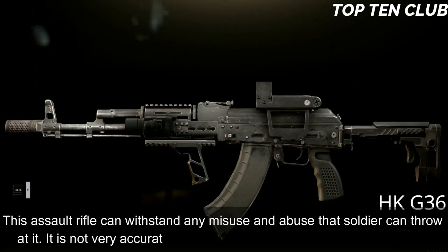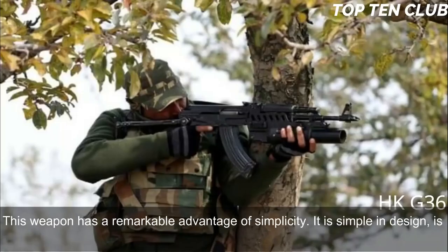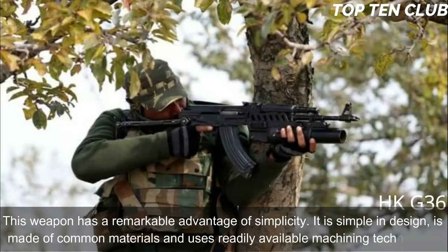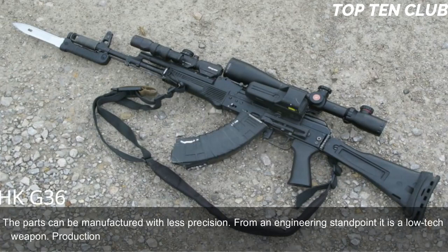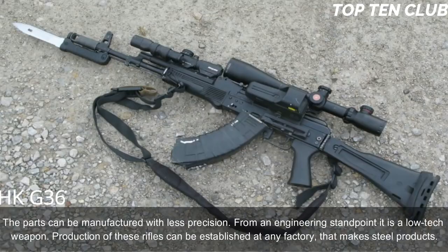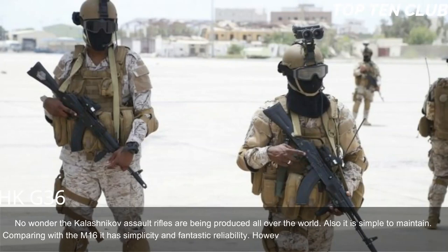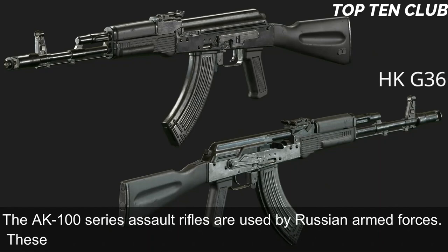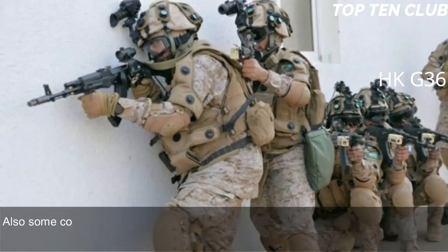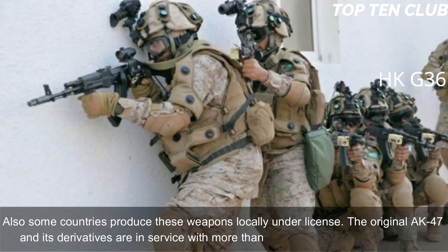The AK-103 can withstand any misuse and abuse a soldier can throw at it. It is not very accurate but will operate in the worst conditions possible. Its remarkable advantage is simplicity: it is simple in design, made of common materials, uses readily available machining technology, and its parts can be manufactured with less precision. It is essentially a low-tech weapon whose production can be established at any factory that makes steel products. Compared to the M16, it has simplicity and fantastic reliability but loses in range and accuracy. The AK-100 series rifles are used by Russian armed forces and have been exported to more than 10 countries, with the original AK-47 and its derivatives in service with more than 100 countries.